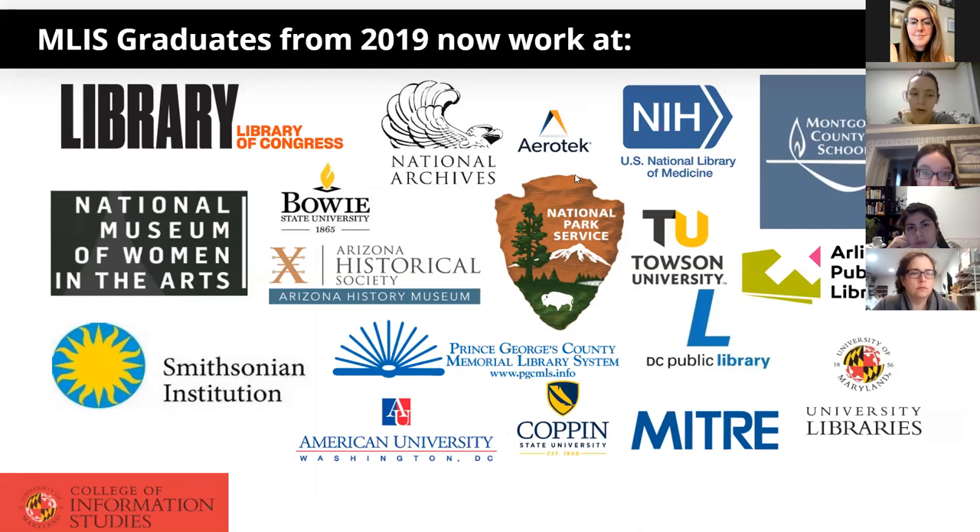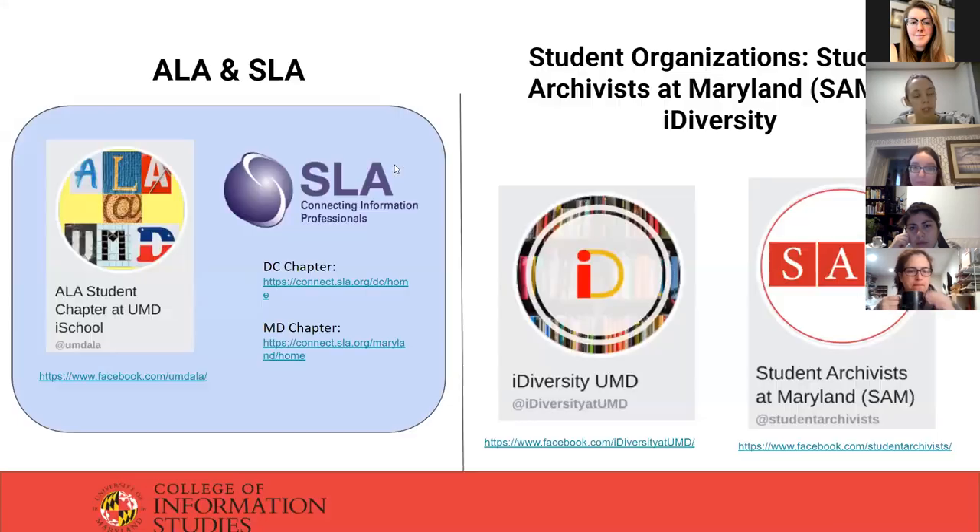These are some of the places our recent graduates are working. A lot of students end up getting jobs from their field study — usually the place they do their field study ends up hiring them. It's sort of like a trial run. One of our students who did her remote field study at a local library in New Jersey is being hired to continue on at that library. A lot of people end up in academic libraries and archives.